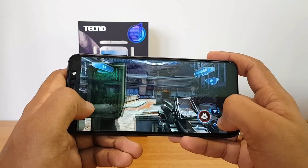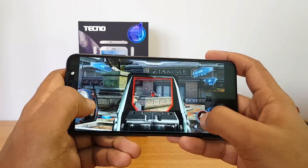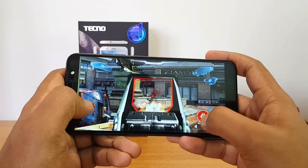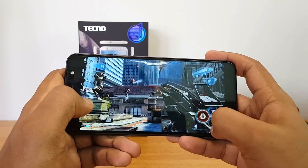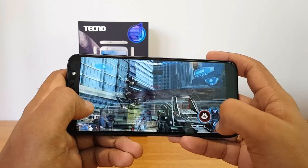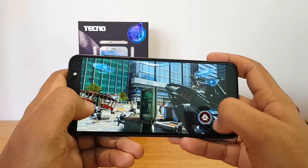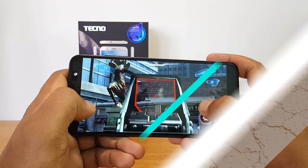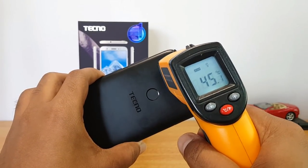That was Nova 3, and here again you can see a lot of lag.